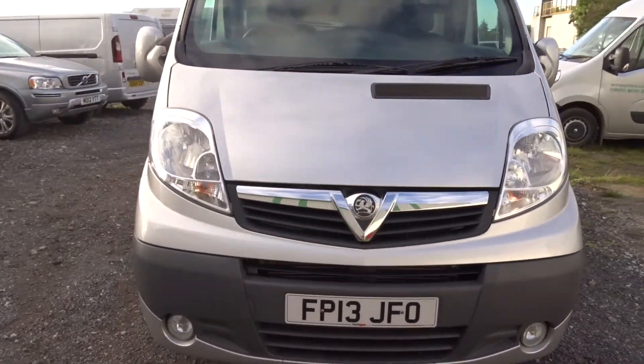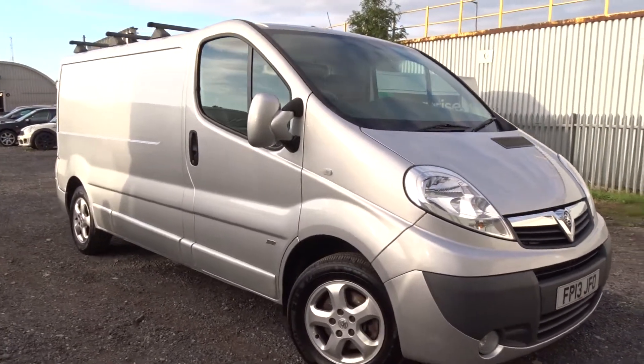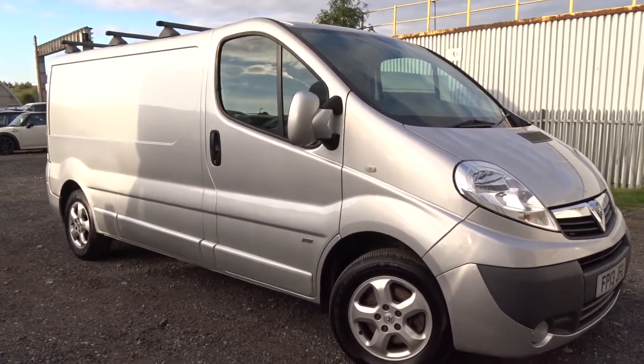This van is available today at Pentagon. For more information please contact the sales team, who are more than happy to arrange a viewing or test drive at your convenience. Thank you for watching and hopefully we'll see you soon at Pentagon.